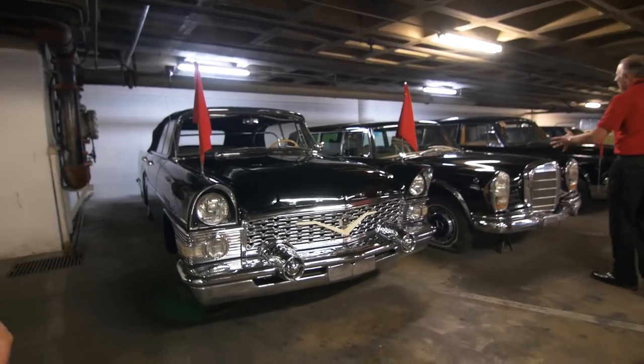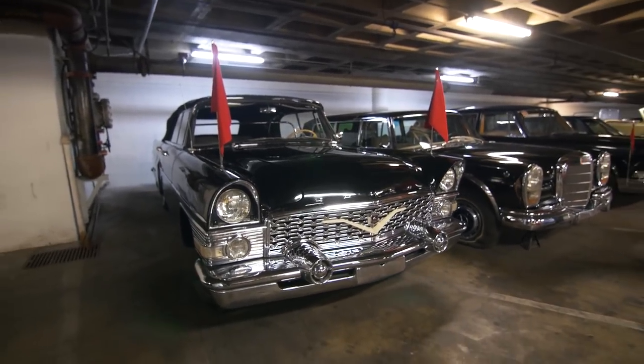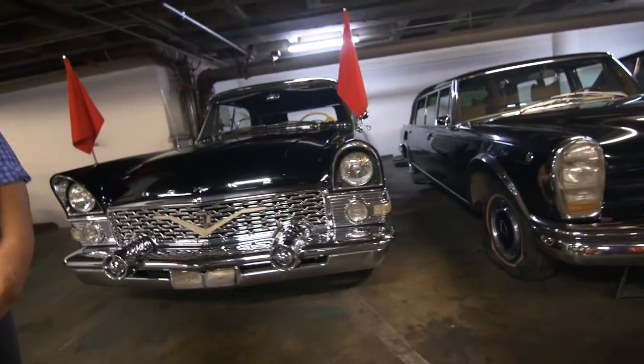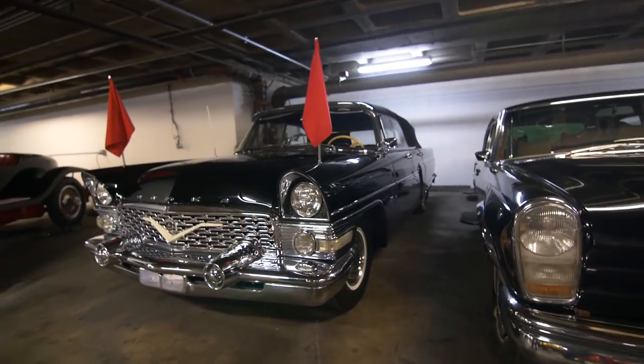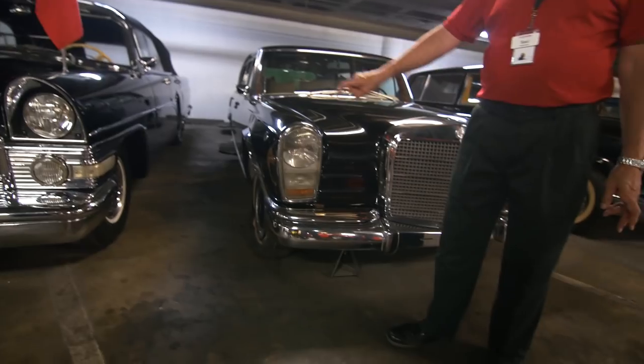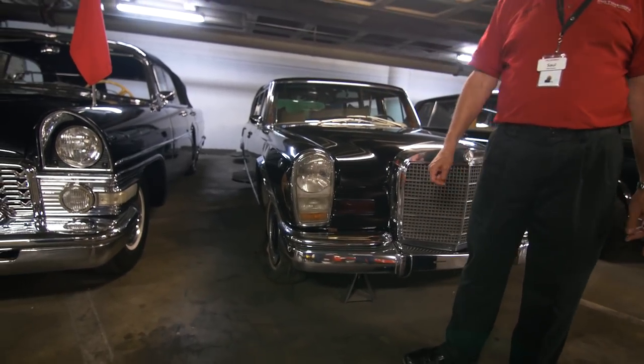This is Saddam Hussein's parade car. The evil empire strikes. All y'all need is Hitler's car, man. It's in original condition — all the dents were made by the Republican Guard.